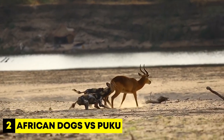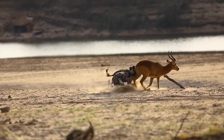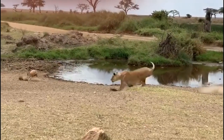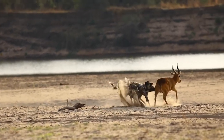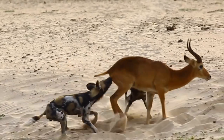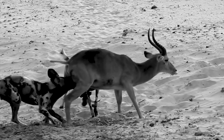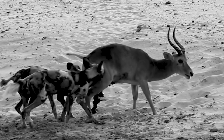Number 2: African Dogs vs. Puku. In this surprising clip, we see African wild dogs, which are really good hunters, working together to chase after a type of antelope called puku. Pukus are known for their agility and speed, which they rely on to escape predators. The antelope desperately tries to escape, but the wild dogs are determined to catch it. The dogs use their strong jaws to grab onto the puku. The puku keeps trying to fight back, but it gets weaker and cries out in pain, managing to stay on its feet, which is distressing to witness.